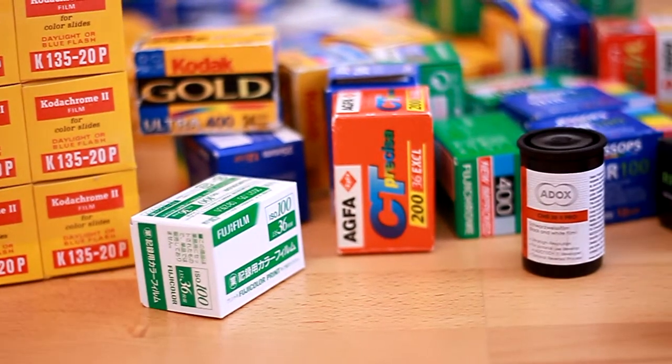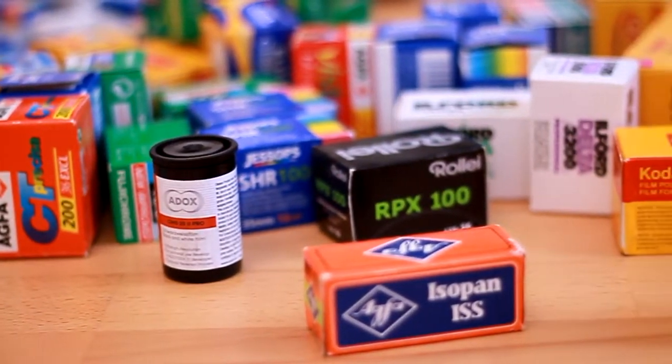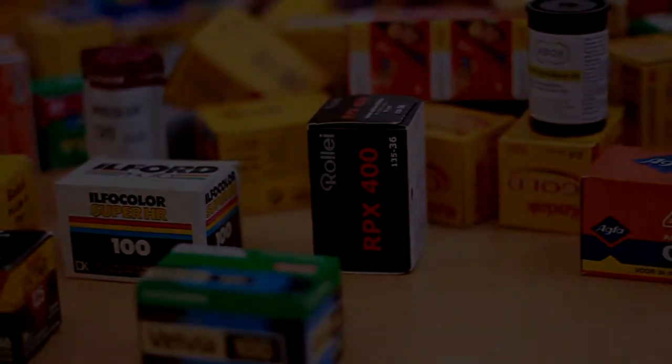In my opinion, you shouldn't pay much for expired film on flea markets, because you never know what you can expect from these rolls, or how they were stored. Often you don't even know the expiration date or what film is inside. Too many variables can cost you a lot of money. I usually don't go over two euros per roll, and when buying 10 or 20 rolls, I go maximum one to one-and-a-half euros per roll.